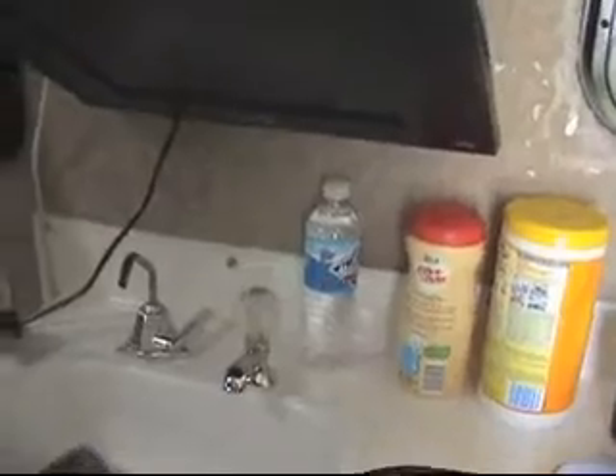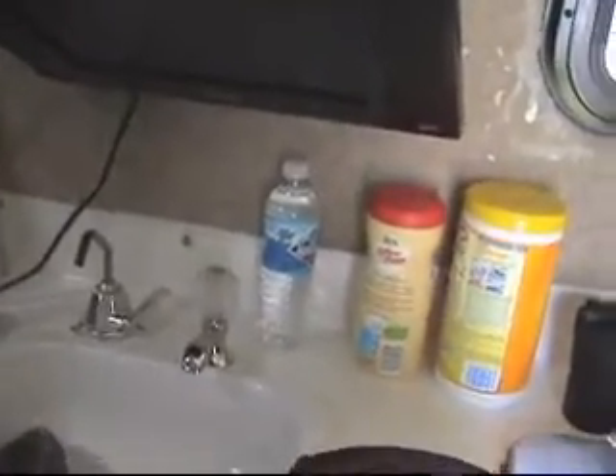The other cabinets I use for food. In addition to the water hookup, we got a real faucet that we...